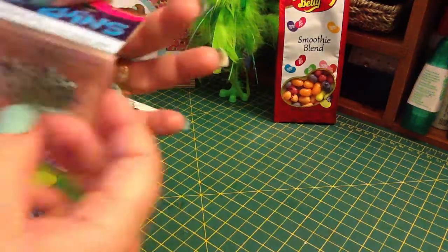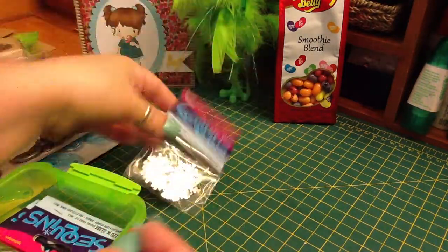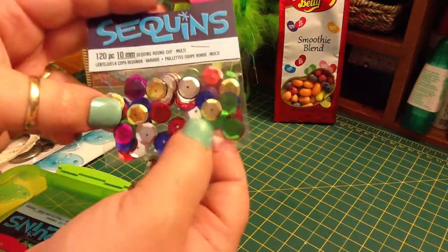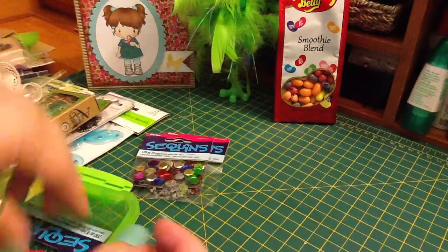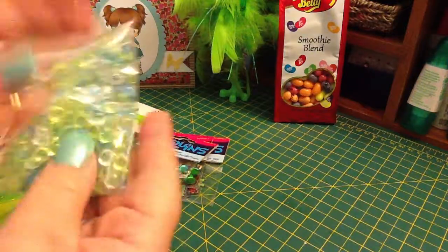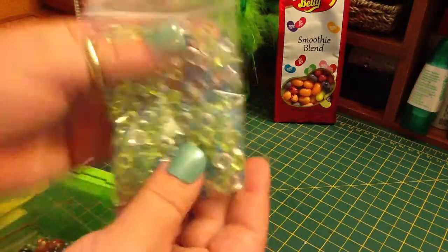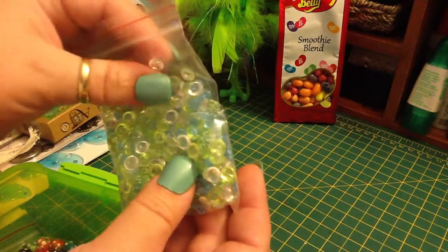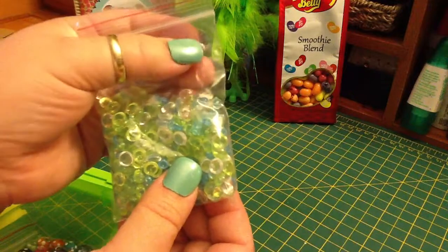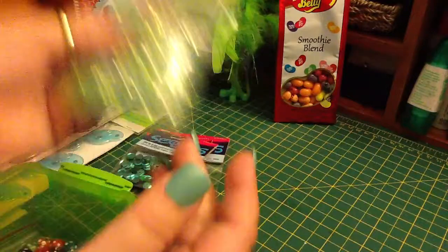She sent some snowflake sequins, and these different colored sequins in 10 millimeter — they're nice and big — some teal ones. And these — I don't know what you call them — but they're sort of like flatback pearls except they're clear, and there's a blue and a green. Really cool, I can't wait to try these on something.